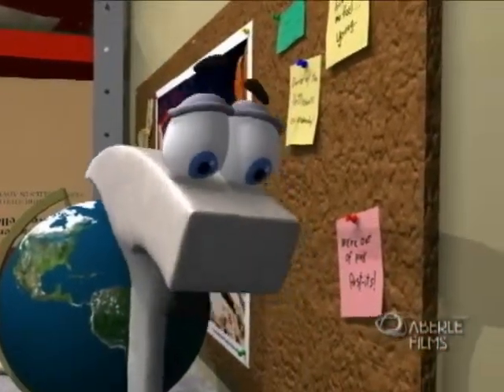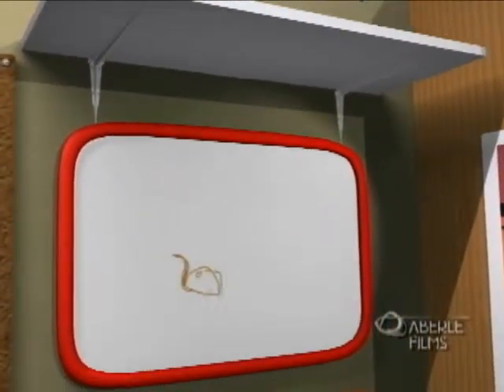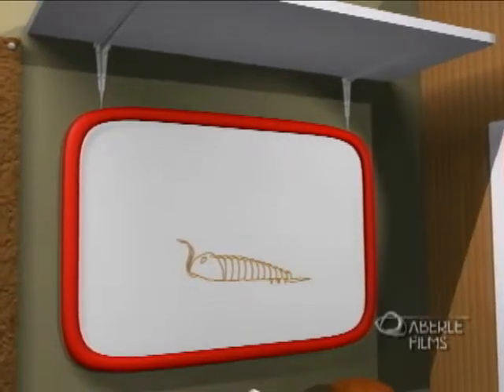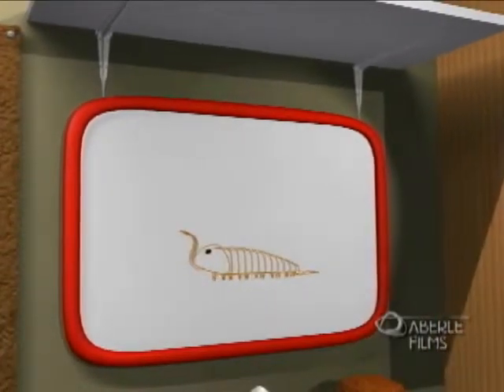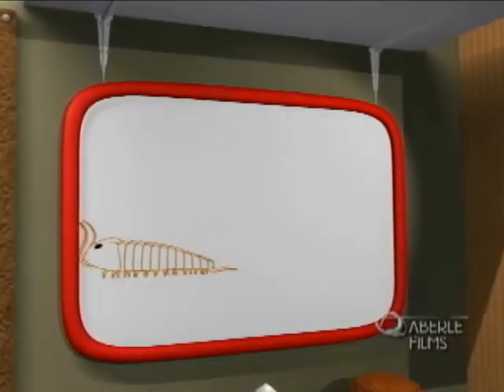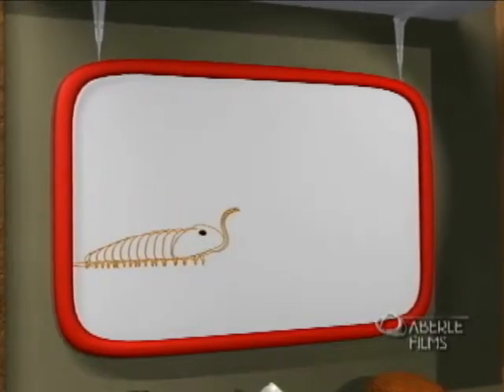Like this trilobite. Trilobites lived on Earth for well over 300 million years, but they were all gone long before the time of the dinosaurs. We still know about them from the fossils they left behind. It takes just the right conditions to become a fossil.